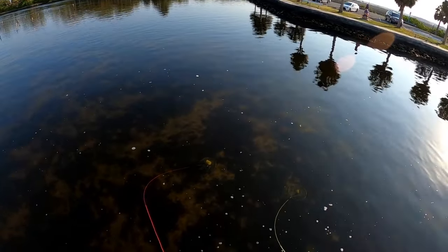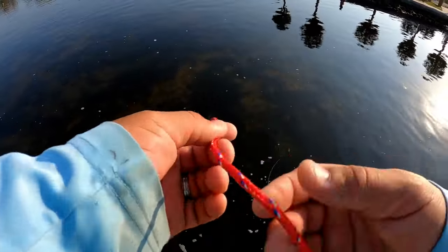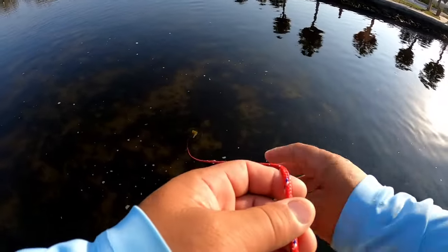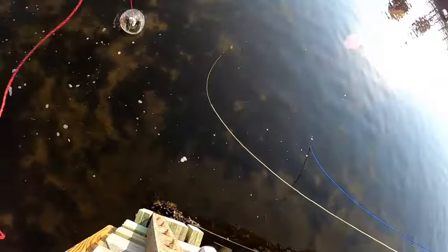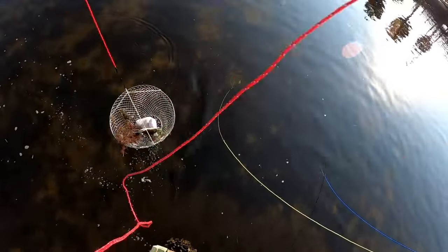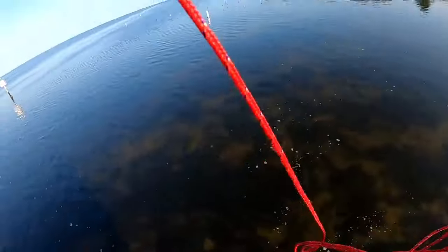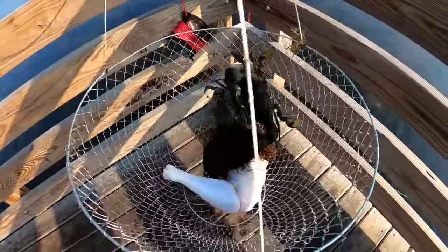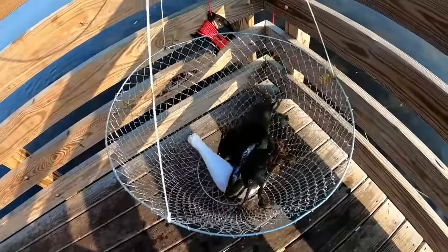Let's give it a try. Let's see. I got him! Oh, that's a nice one — he's got two keepers. Check him out, big old turkey leg. Nice size.